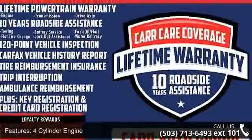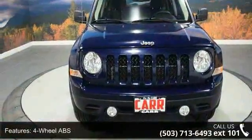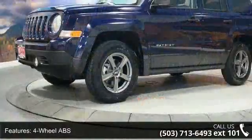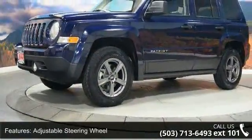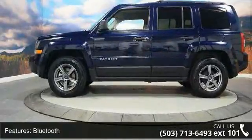Enjoy these notable features: 4-cylinder engine, 4-wheel ABS, adjustable steering wheel, Bluetooth, brake assist, bucket seats, child safety locks, continuously variable transmission, cruise control, and driver vanity mirror.